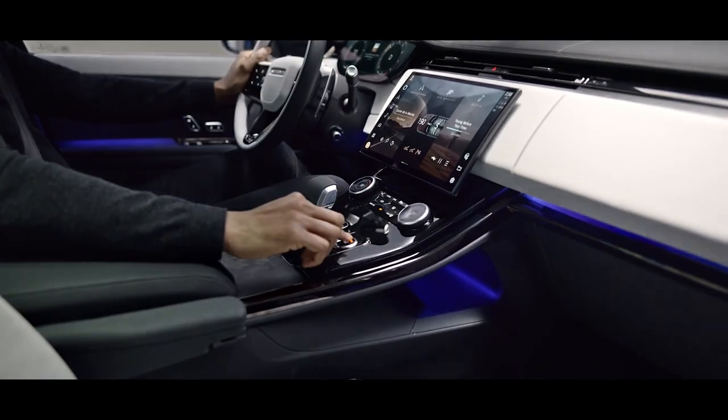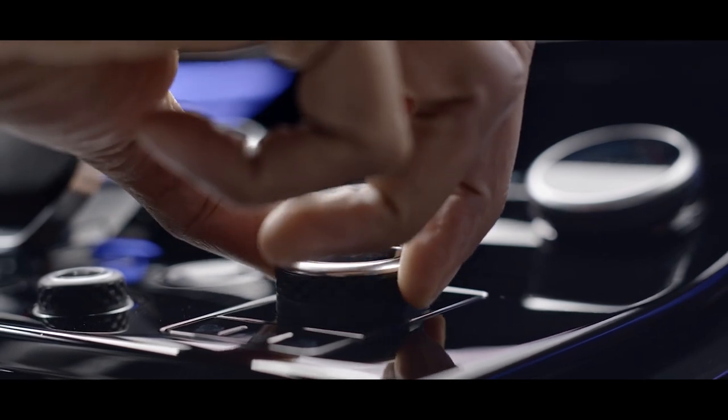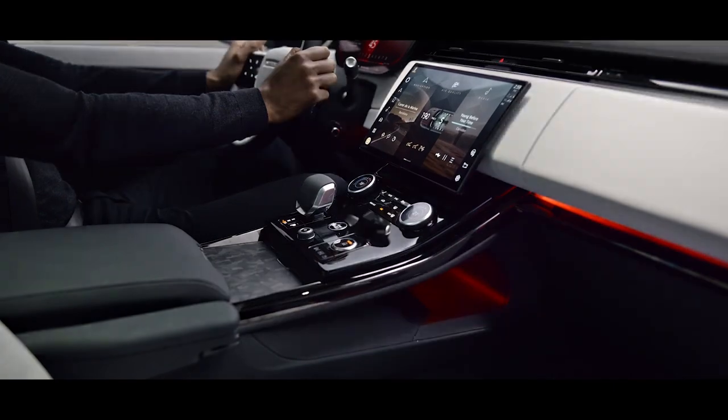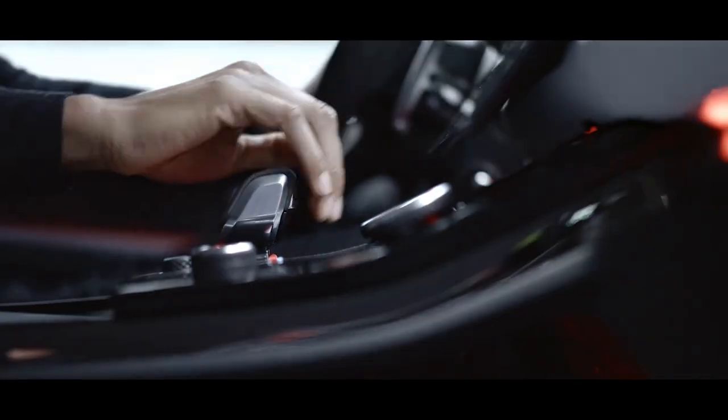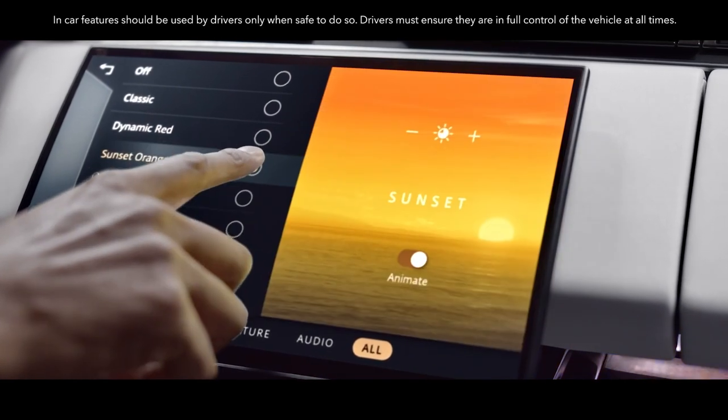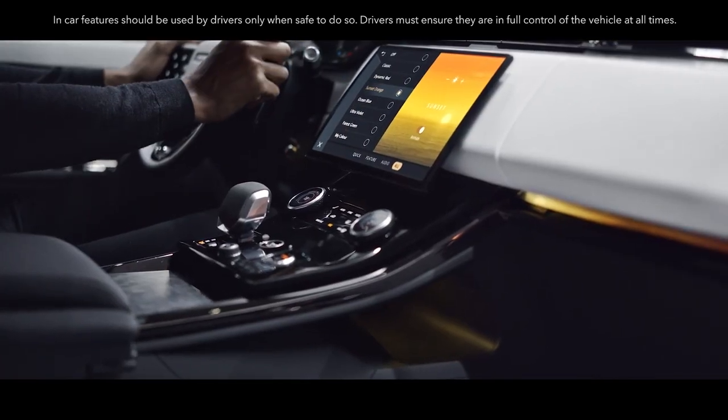Set the mood you want to set. The premium cabin lighting automatically switches to a purposeful red when you select dynamic driving mode. You can also tailor the lighting to any mood with a choice of 30 colours and 4 intensities of light.